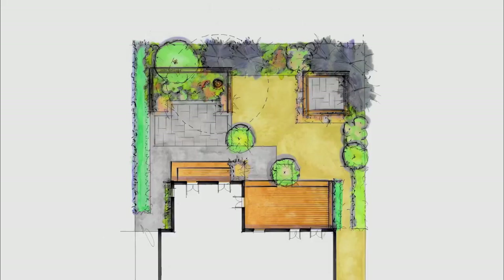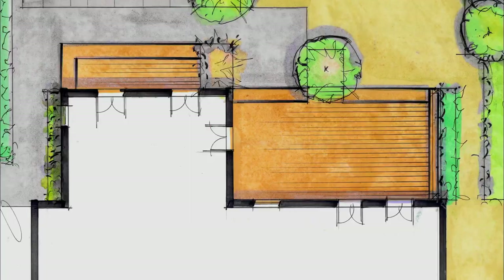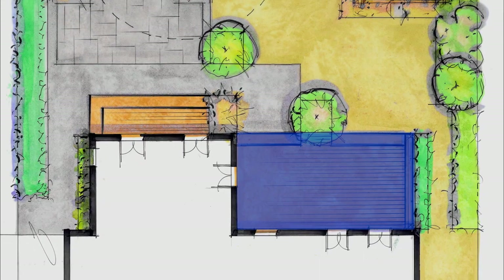There are five sets of French doors, so we have to pull them all together. It would be great to create a few different areas for them to entertain. The main patio will be in this area, focusing on the locust, which would be a great viewing garden off their kitchen. And then they have their dining room here, so some kind of patio to spill out from there.